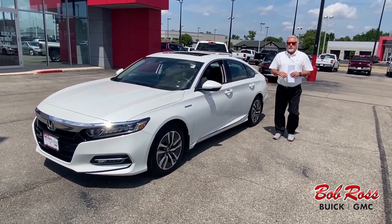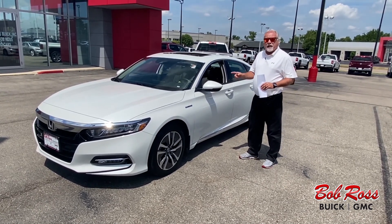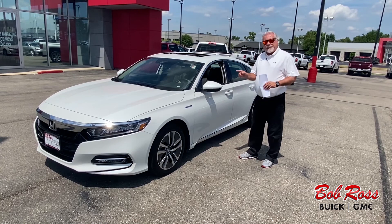Hi, my name is Bill Sweat from Bob Ross Used Cars in Central Ohio. Today we're going to talk about this 2018 Honda Hybrid Accord, the CXL model.